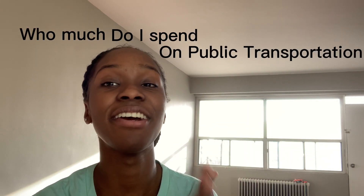Hey guys, welcome back to the channel! Today I will be talking about how much I spend on public transportation here in Toronto, Canada. I don't like to talk about money — it gives me anxiety — but let's go.